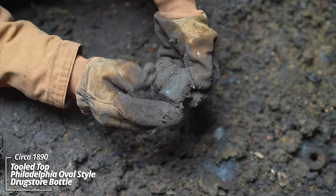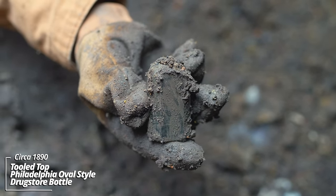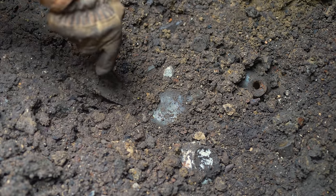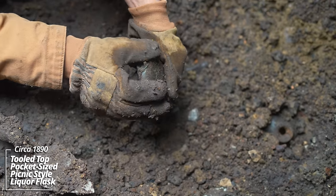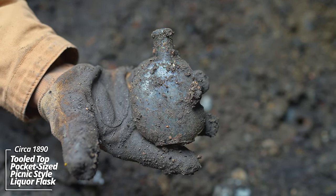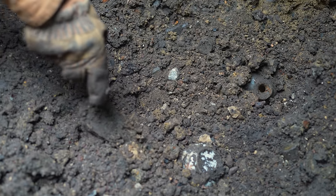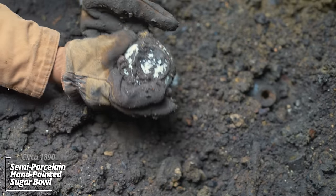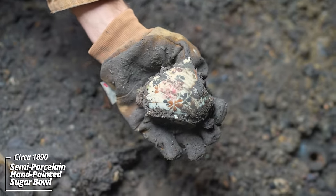The top is missing — I couldn't even tell from all the mud. Got some nice iridescence on it. It's broken but that is a nice looking little pocket flask — you don't find them that small. It's a pumpkin seed; some call it a picnic flask. Maybe a piece to a tea set — could be a creamer or a little pitcher with a hand painted design on it.